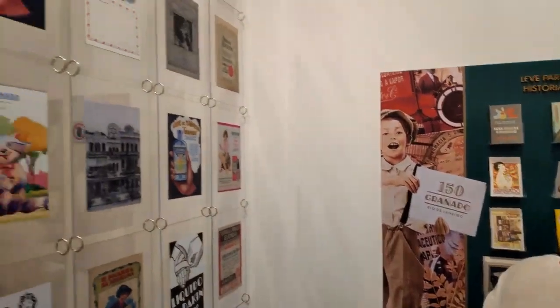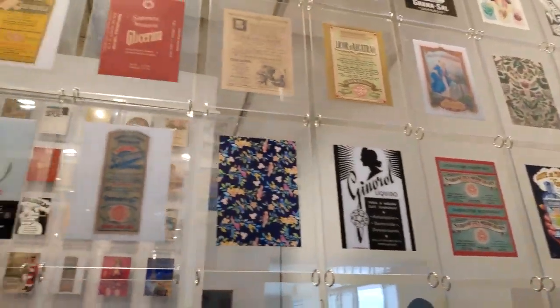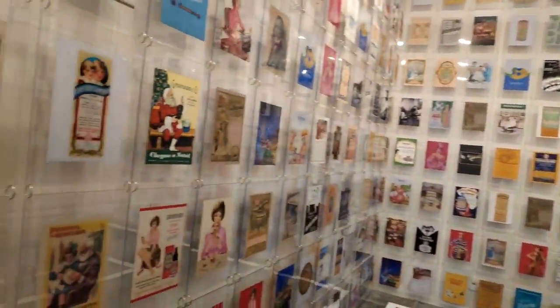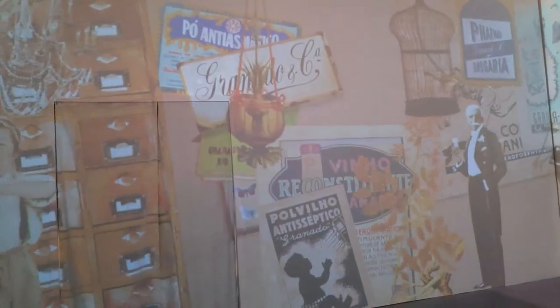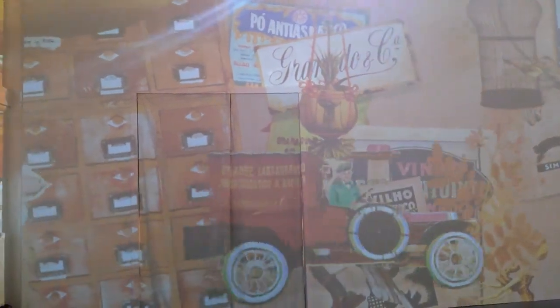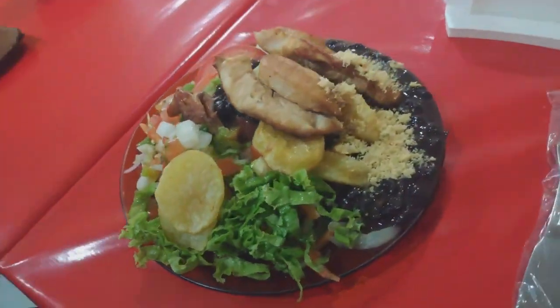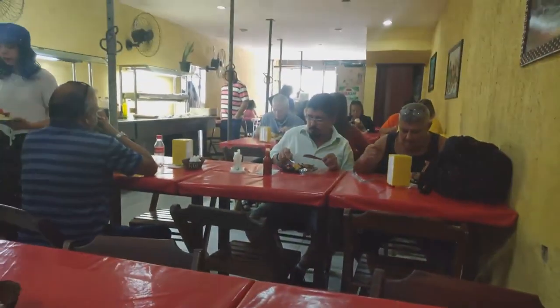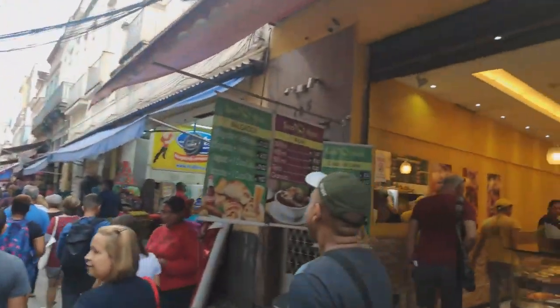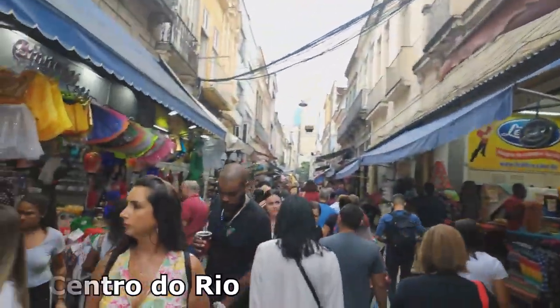I highly recommend the book about a brief history of Homo sapiens by Yuval Noah Harari. Another beautiful day here in the restaurant, which is my favorite so far. This is the shopping street in the city center.